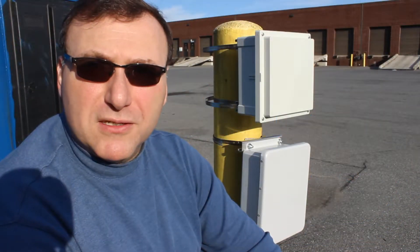Hi, I'm Karl Marchese with FiBox Enclosures. Today is Wednesday, October 31st, 2018. Happy Halloween.